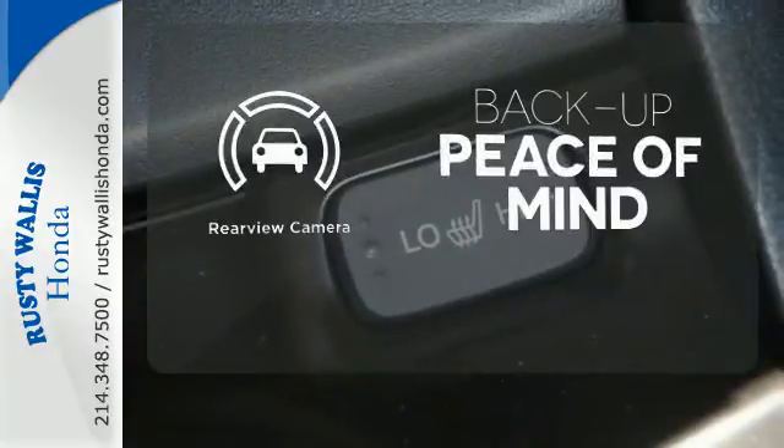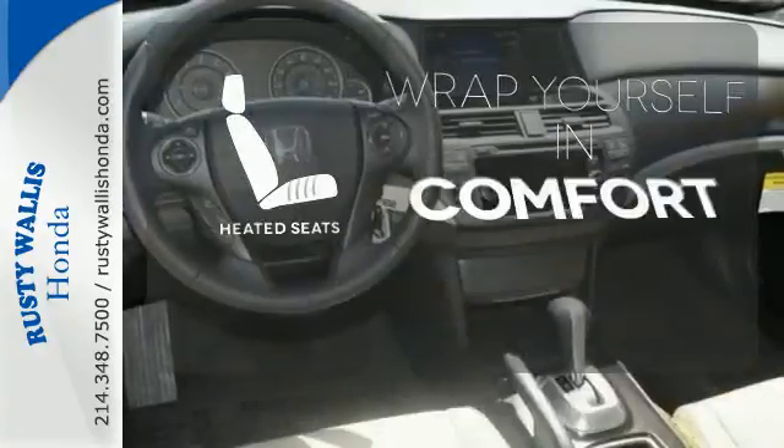Hindsight is 20-20. With a backup camera, ward off the chills with heated seats.